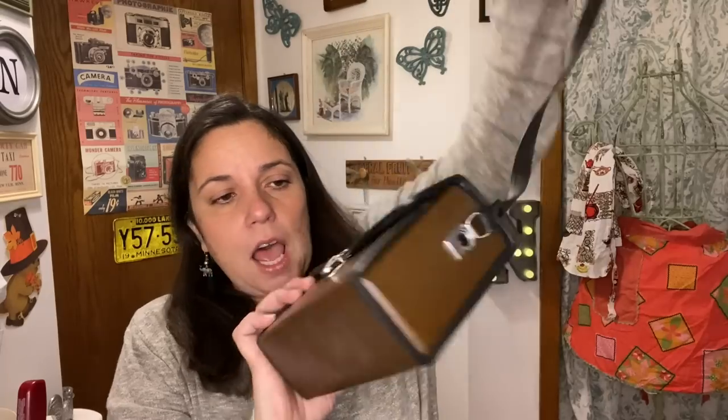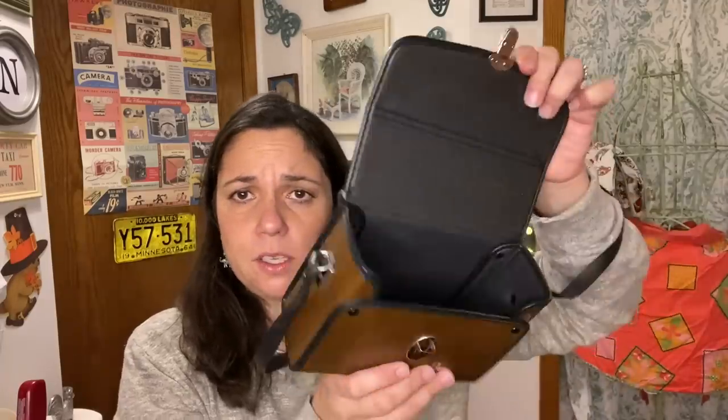I think Bushnell is a camera brand — I was guessing this is an old camera case. It has a lens cloth in it; it could have been binoculars but it looks more like the shape of a camera. So that's what I think this probably is, and it's going to go to the shop as well.